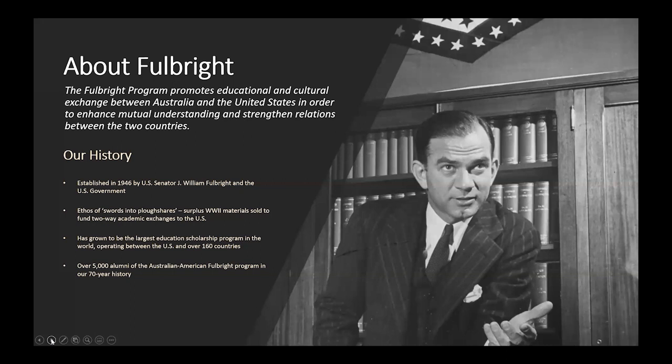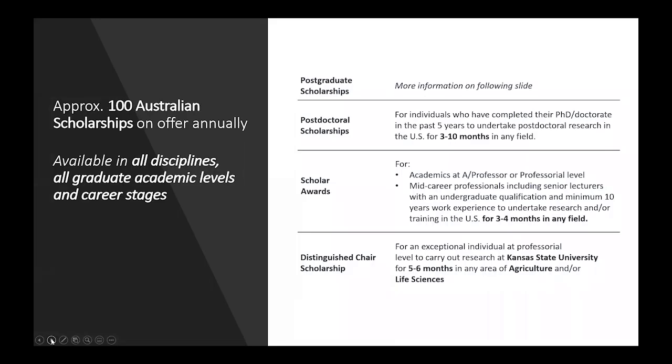Since then, the program has grown to become one of the largest in the world, operating between the United States and over 160 countries. The Australian program began in 1949, and we've awarded over 5,000 scholarships in our 70-year history. In Australia, we award over 100 scholarships annually, and they're available in all disciplines, all graduate academic levels, and all career stages.